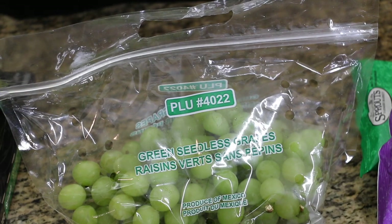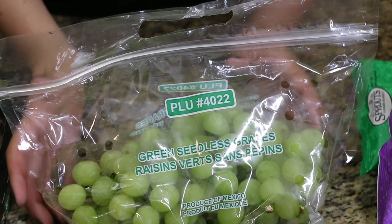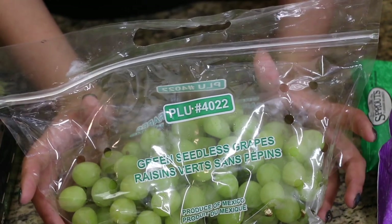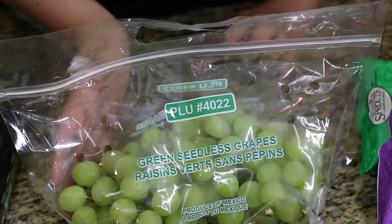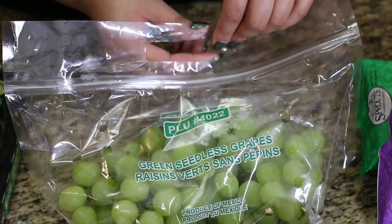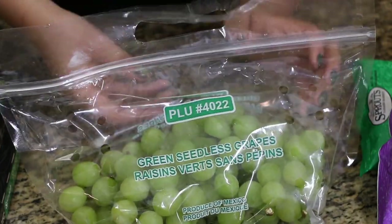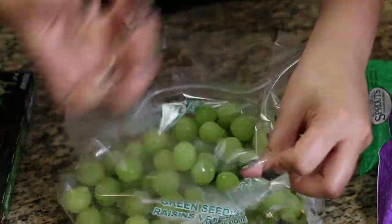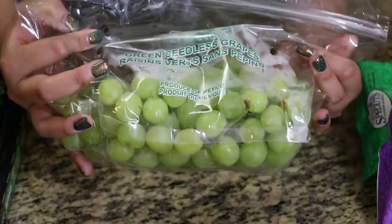I talk about this trick in every one of my videos. I used to feel pressured to buy a whole bag, but you don't have to. Just open the bag and take the grapes out — only buy what you need. It cuts down on price and reduces food waste. This is perfect for the week.